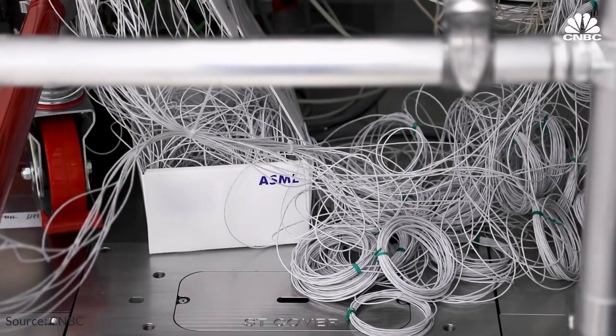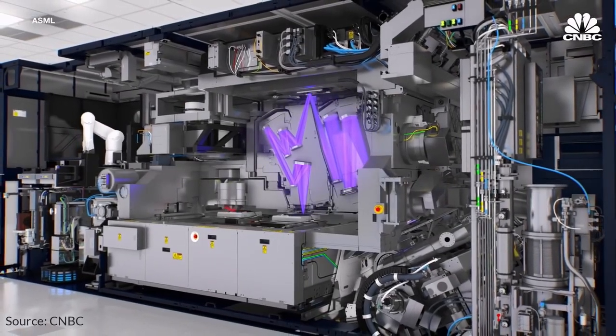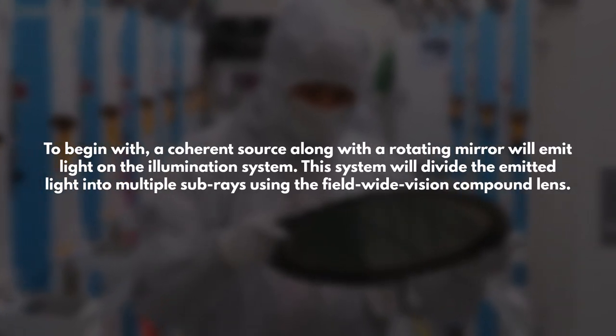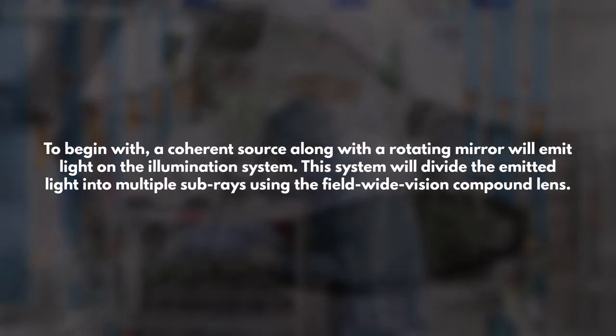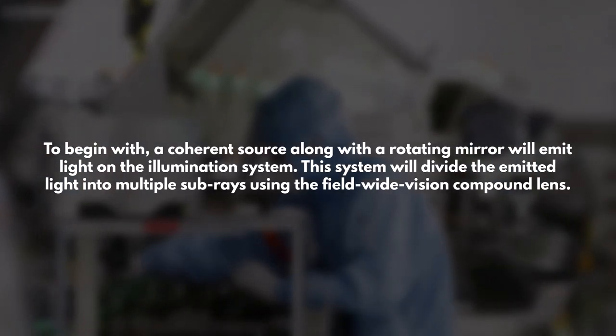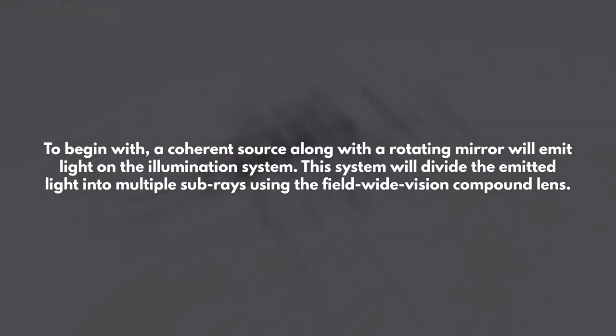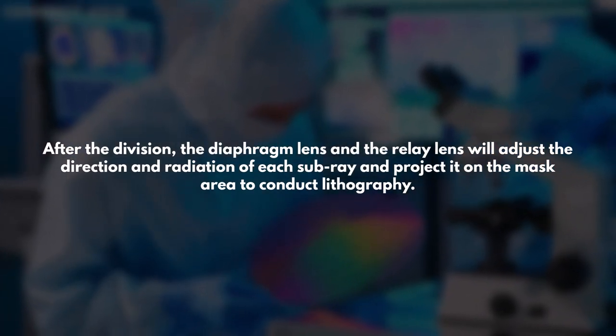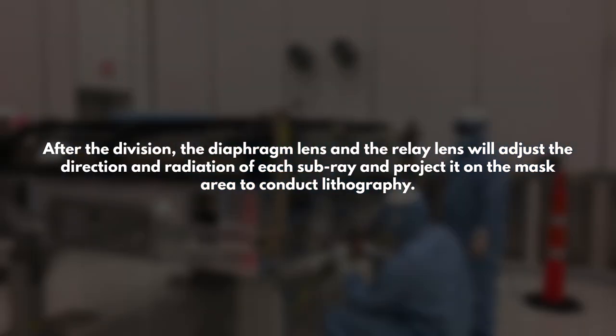Besides, this system includes a field wide vision compound lens, a diaphragm wide vision lens, and a relay lens. A coherent source along with a rotating mirror will emit light on the illumination system, which will divide the emitted light into multiple subrays using the field wide vision compound lens. After the revision, a diaphragm lens and the relay lens will adjust the direction and radiation of each subray and project it on the mask area to conduct lithography.